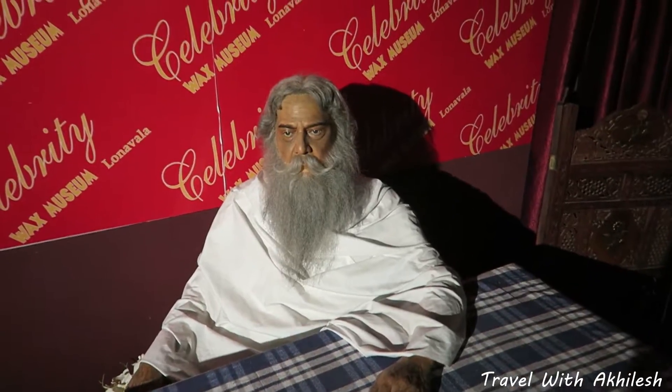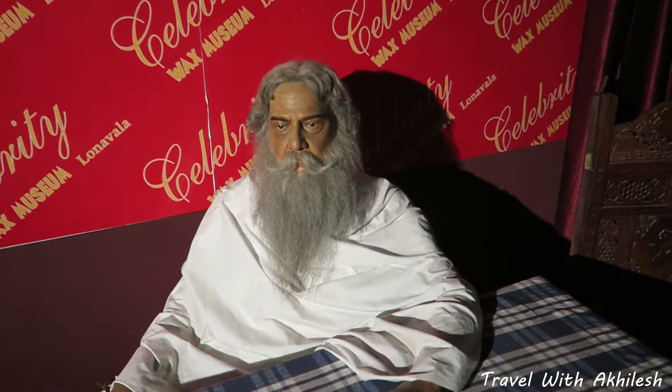Guys, this is Rabindranath Tagore and it is looking so real, and really looking a bit scary also. This is Indira Gandhi. Guys, this is Bhagat Singh, freedom fighter.